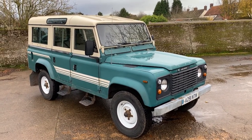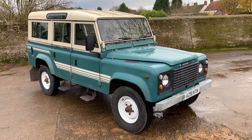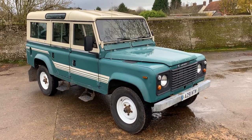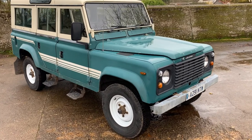Now this is one of the very first 110s with the sliding side windows and the original doors and the four-speed gearbox, which is highly unusual. I haven't seen one of these for years and this is absolutely lovely. A real survivor, beautiful example in my opinion.